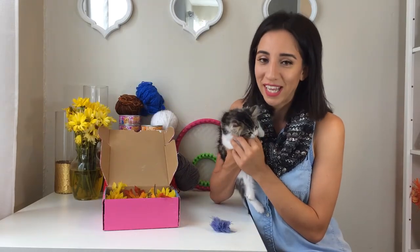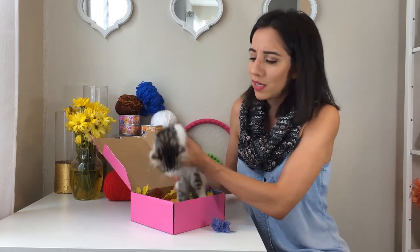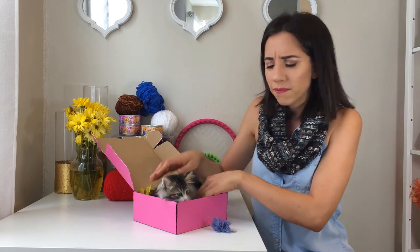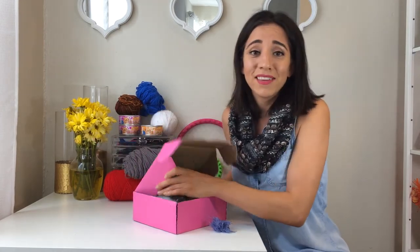Returns are really easy for Kitten Crate. All you have to do is put your kitten back in the box and just leave it outside anywhere. Just drive somewhere and leave it outside on the road — you know, on your way to Costco to pick up some food, just go ahead and put him back in the box and leave it on the road.